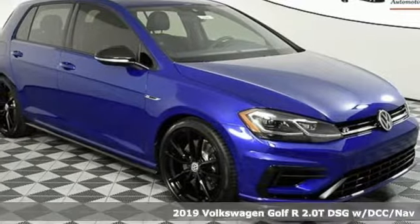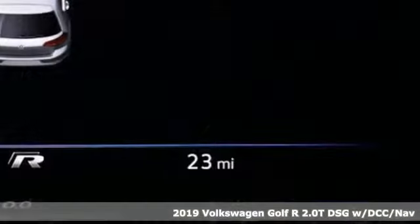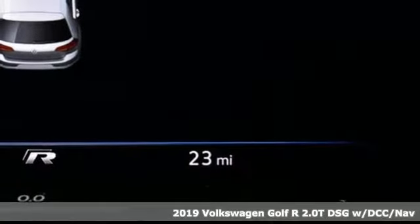It's a new 2019 Volkswagen Golf R. It doesn't drive for show, it drives to thrill.